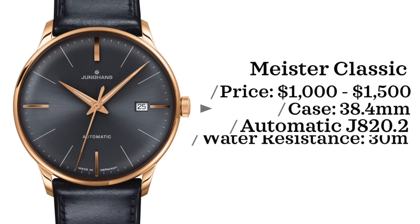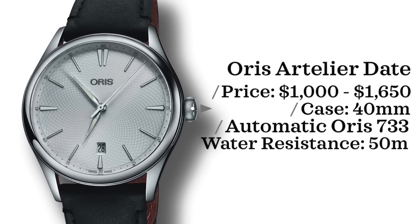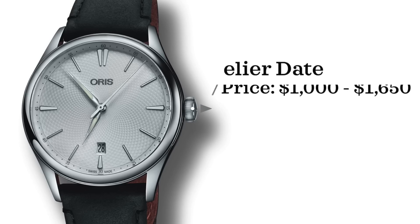When someone thinks of Oris, they're probably thinking of their divers or pilots watches — and for good reason. Oris provides some of the best value in the entire industry, and for an independent brand that has remained independent since the 20th century, it's really impressive. But instead we're looking at a dress piece: the Oris Artilier Date. Price point is $1,000 to $1,600, case size of 40 millimeters, powered by an automatic Oris 733 — a Sellita-based movement — water resistant up to 50 meters.